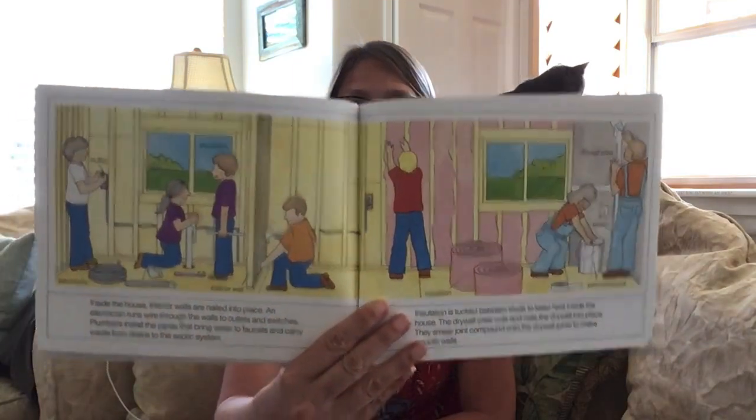The mason is almost finished building the chimney. Windows and doors are installed. A mason typically deals with cement, walls, or the chimney. Inside the house, the walls are nailed into place. An electrician runs wire through the walls to outlets and switches. Plumbers install pipes that bring water to the faucets and carry waste from toilets into the septic tank — or in our homes, to the Irvine Ranch Water District. Insulation is tucked between the studs to keep heat inside. The drywall crew cuts and nails the drywall into place and smears joint compound onto the joints to make smooth walls.